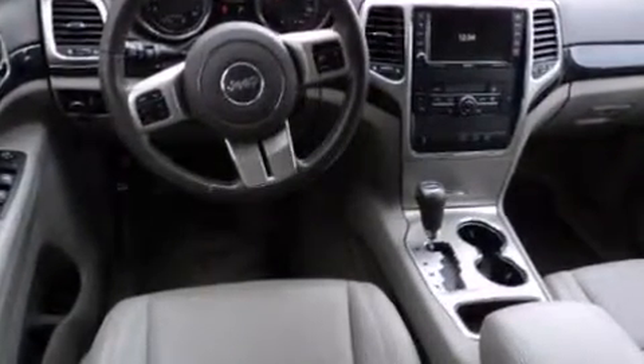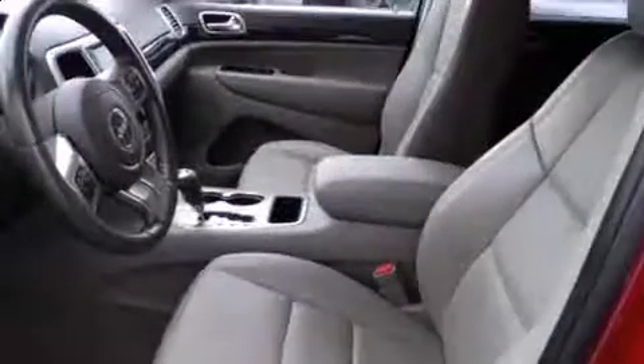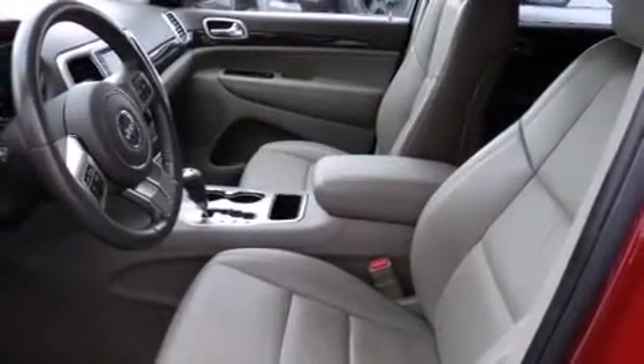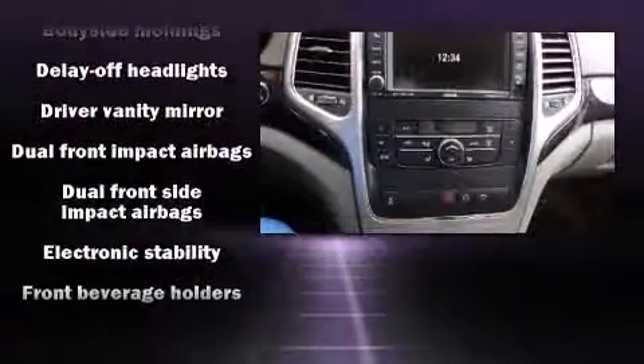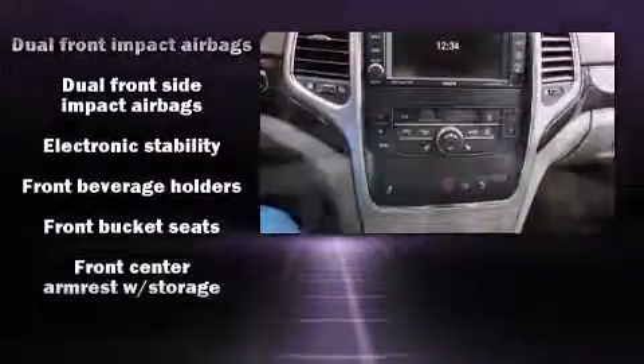Four-wheel drive allows you to go places you've only imagined. Top features include power windows, a rear window wiper, a trip computer, remote keyless entry, a roof rack, and a split-folding rear seat.